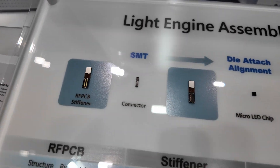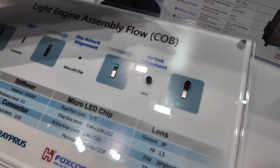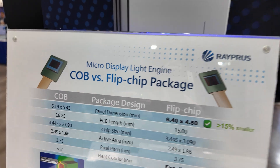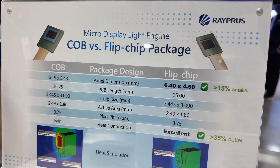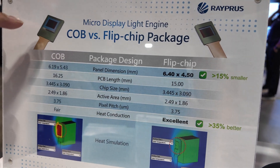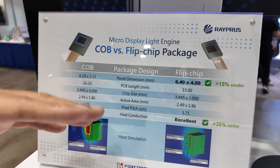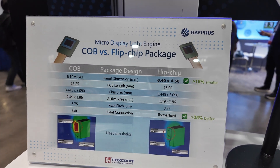Can you explain the steps? There's SMT die-attach alignment, then you put the lens on and it becomes the light engine. Here we see the COB flip chip package. In traditional COB, it's a wire bond solution. In the flip chip approach, you attach the die to the PCB differently. Currently with COB, the micro LED is on top of the PCB. In future with flip chip, the micro LED is on the bottom side of the PCB, so we don't need a COB area — we can shrink the size. Also, because the micro LED is on the bottom of the PCB, it has direct contact heat sink on the device, so we have better heat conduction.